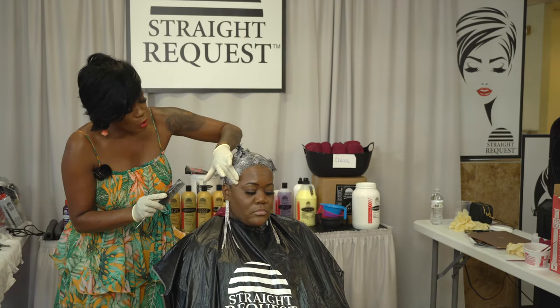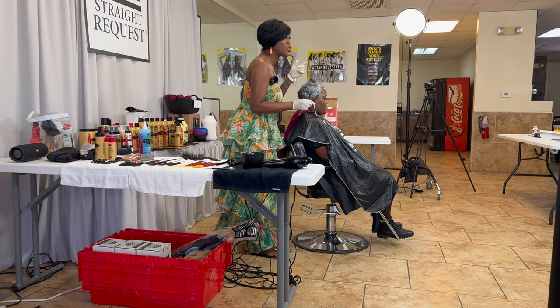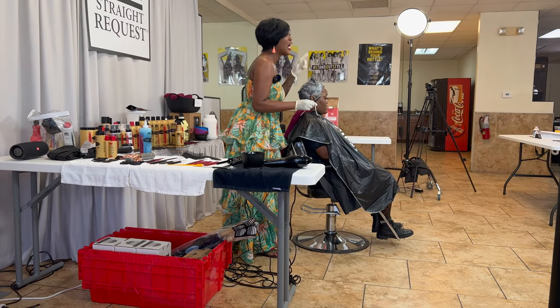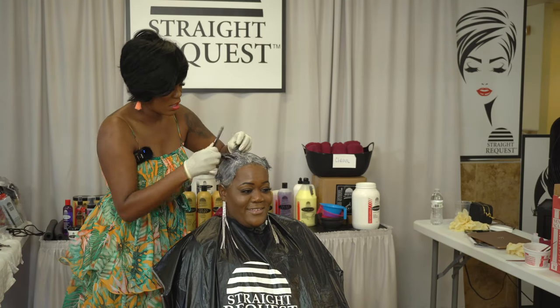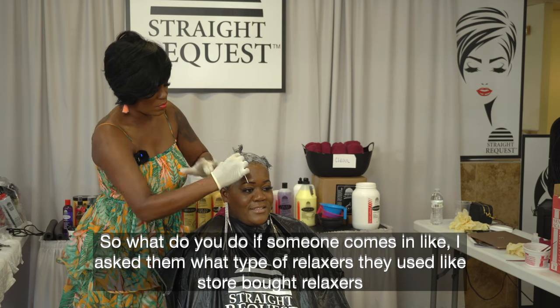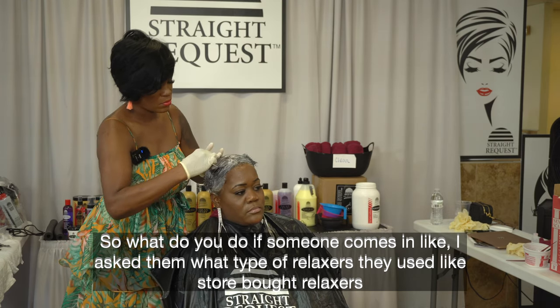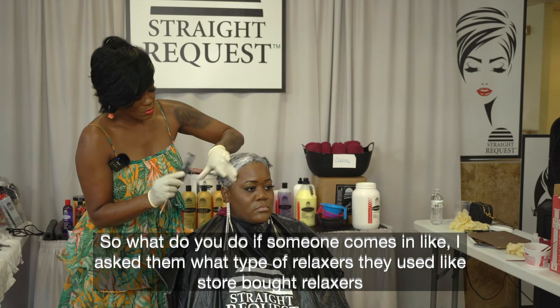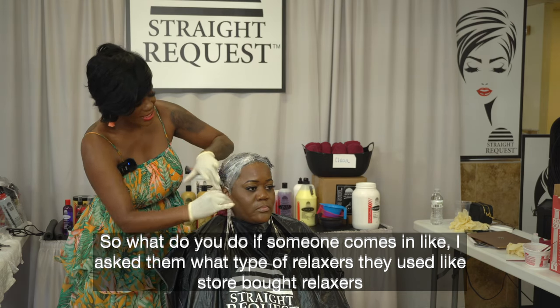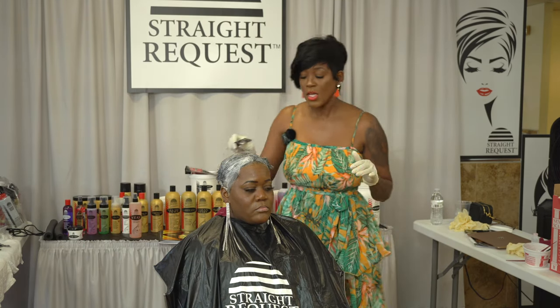Your scalp is an extension of your face. After you cleanse your face in the morning, do you put grease on it or moisture on it? What do you do if someone comes in who uses a store-bought relaxer? That's a calcium-based relaxer — that's your opportunity to upsell them on an After Calcium treatment.